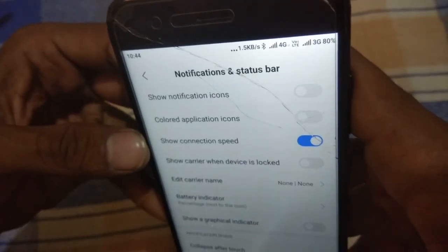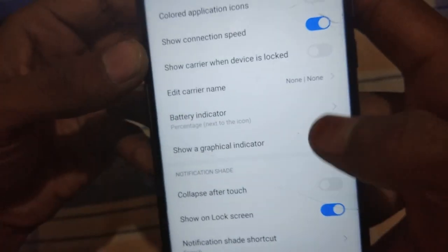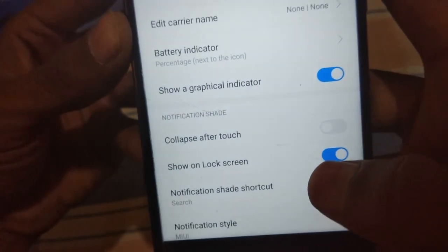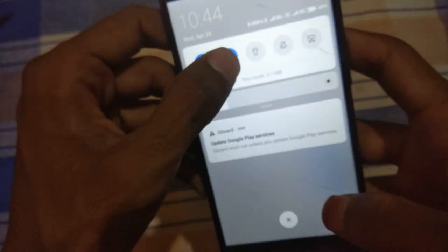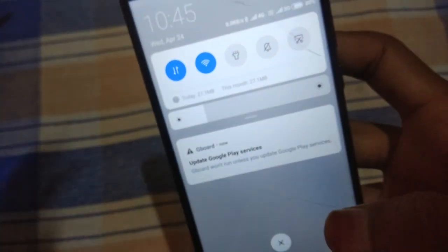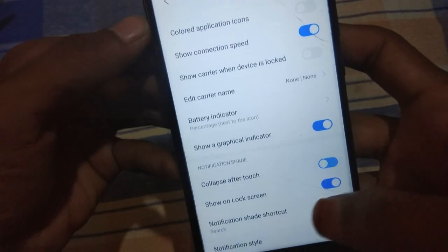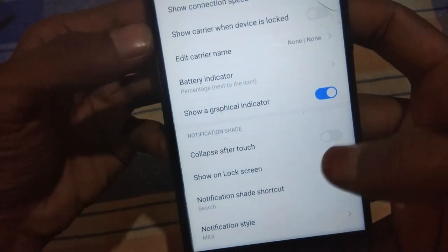There is a graphical indicator option — if you disable it, the battery box will disappear. Turning it on looks good in my opinion. There is also a 'Collapse after touch' feature — if you turn off mobile data or any toggle, the notification panel will automatically go back on its own without you doing anything.